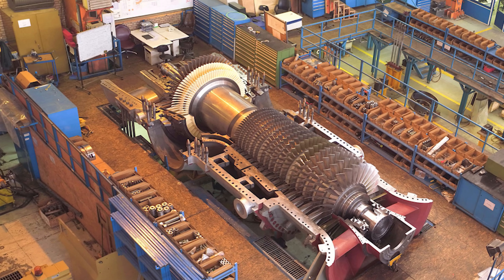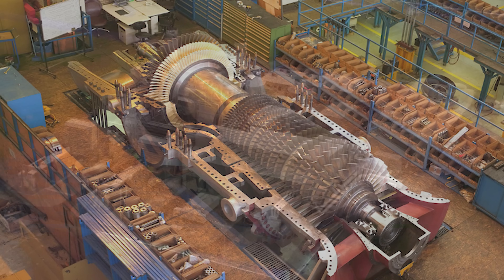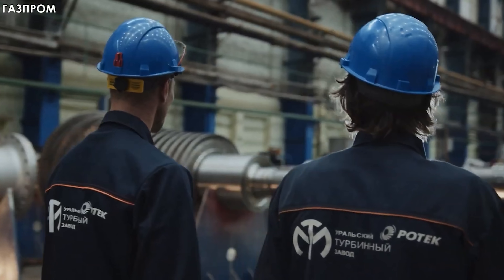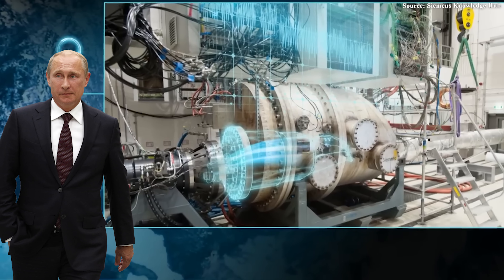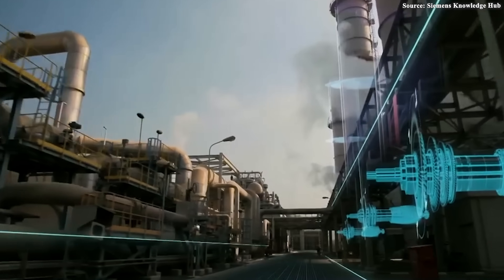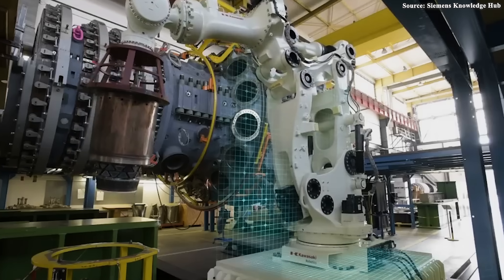In 2024, this turbine was officially put into operation at the Udarnaya power plant in southern Russia during a ceremony overseen virtually by President Vladimir Putin. His remarks summed up the moment: "The fact that we have new production facilities and that we are becoming independent, technologically sovereign, at least in this segment, is very important." President Putin personally presiding over the engine's launch ceremony via videoconference affirmed the importance of this strategy. For Moscow, this wasn't just an engineering milestone — it was a symbol of industrial sovereignty.